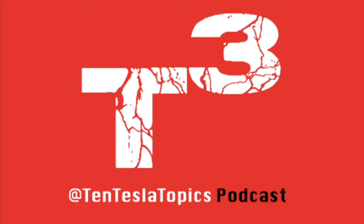Welcome and thank you for tuning in to episode number 23 of 10 Tesla Topics, your show for Tesla-related news, rumors, and stories. My name is Max Maurice and today's show is for Tuesday, April 11th, 2017.